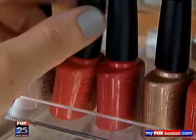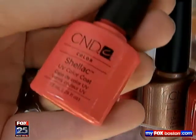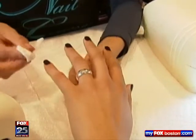Makers of the products say, unlike a regular mani that lasts a few days, this will last at least two weeks. It really is incredible. I had my gel nail polish done two and a half weeks ago, and look, it's still perfect.